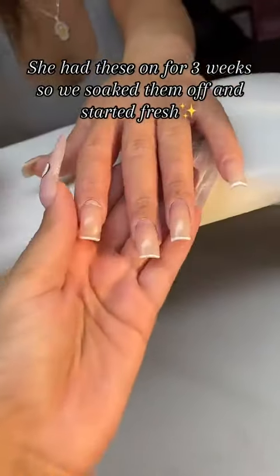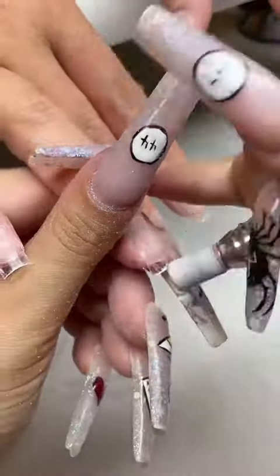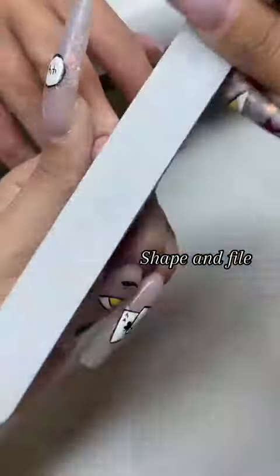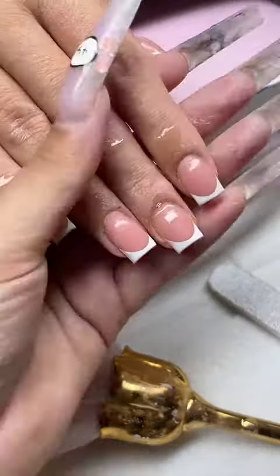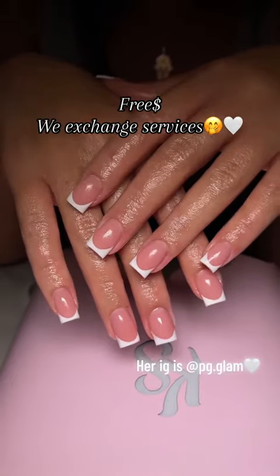Third client. She had these on for three weeks, so we soaked them off and started fresh. Guess what set we're doing — shape and fire. Yep, another French. Three dollar — we exchange services.